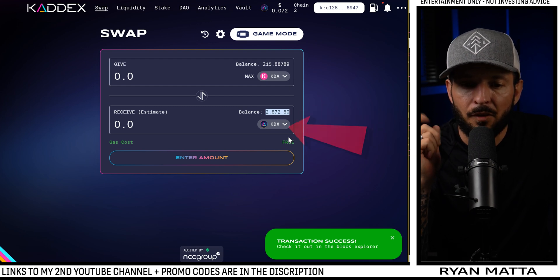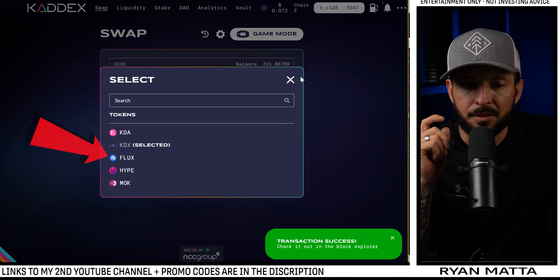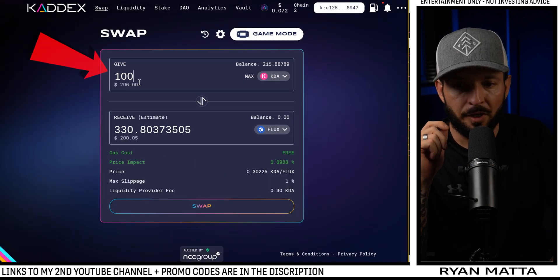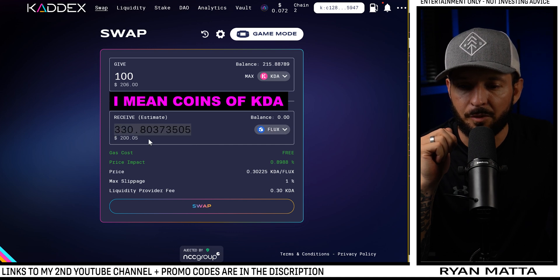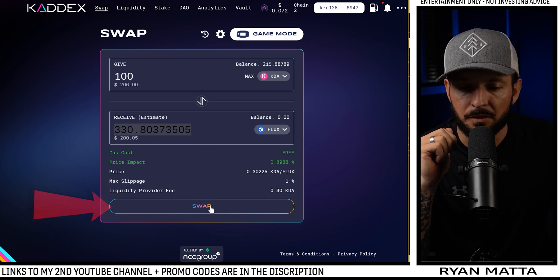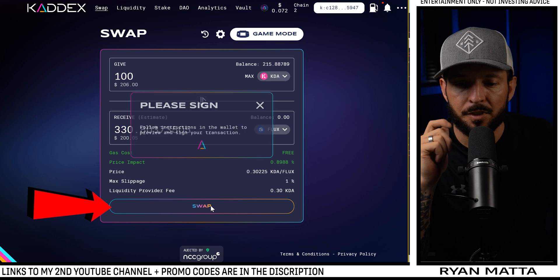Now let's say we wanted to get some FLUX. I come over here, type in 100 dollars worth of KDA, swap, and I'm going to get 330 dollars worth of FLUX. We perform the same swap again.